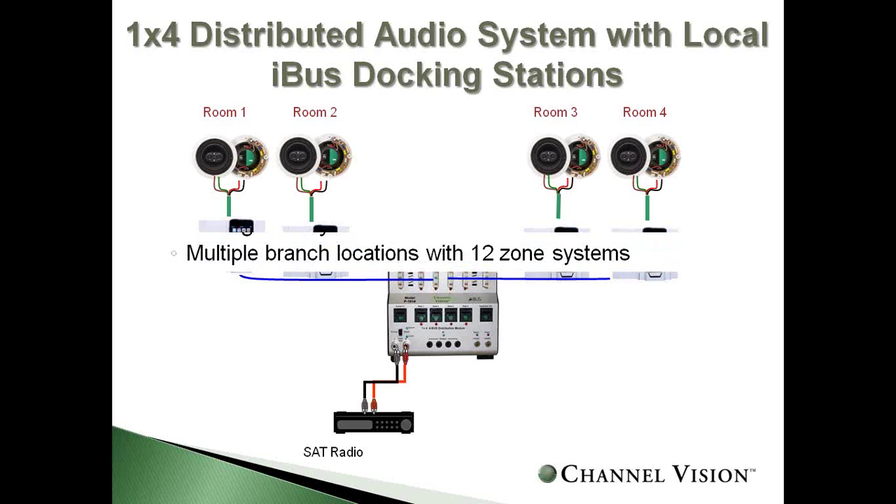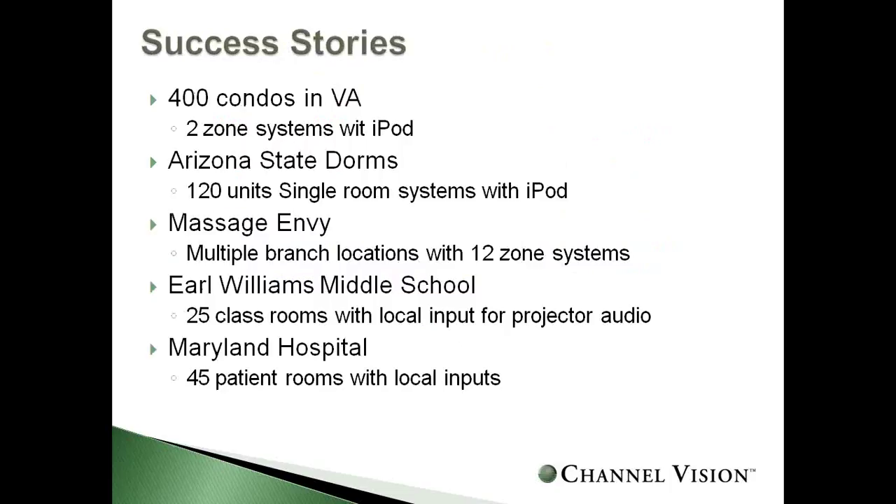This application has been very successful. We've done 400 condos in Virginia using a two-zone system with iPod docks, all of Arizona State dorm rooms with 120 single-room audio systems with iPod docks, multiple Massage Envy branches with 12 zones of audio, Earl Williams Middle School with 25 classrooms each having a local audio input, and 45 patients in Maryland each with an iPod dock in their room.